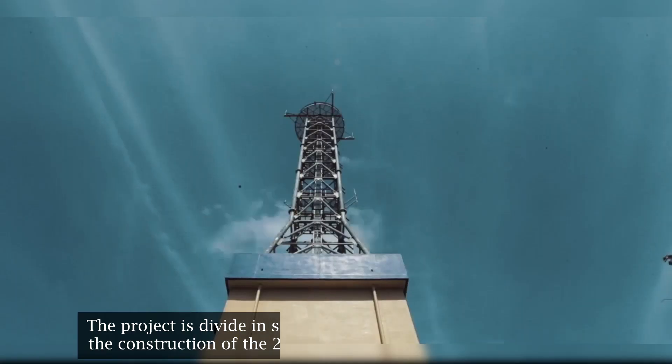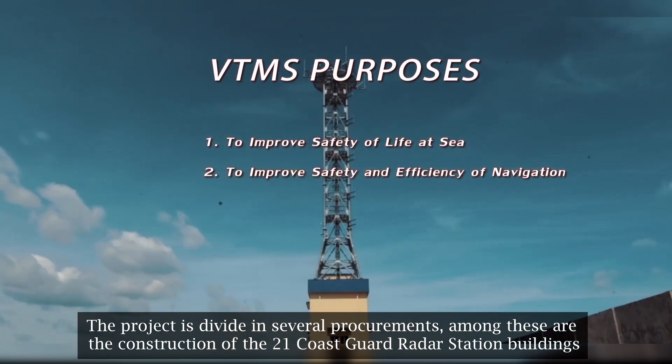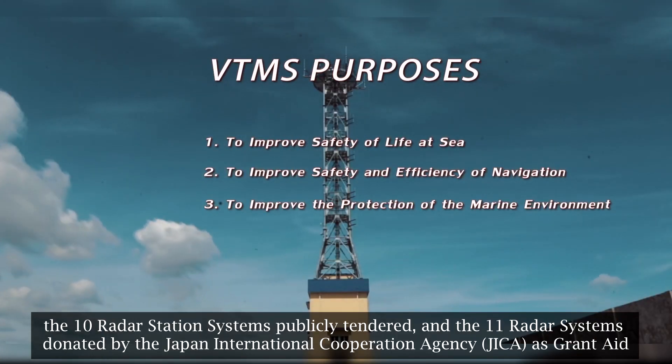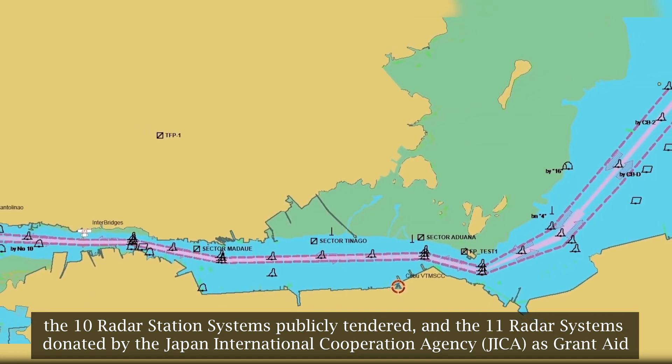The project is divided into several procurements, among these are the construction of the 21 Coast Guard radar station buildings, the 10 radar station systems publicly tendered, and the 11 radar systems donated by the Japan International Cooperation Agency as grant aid.